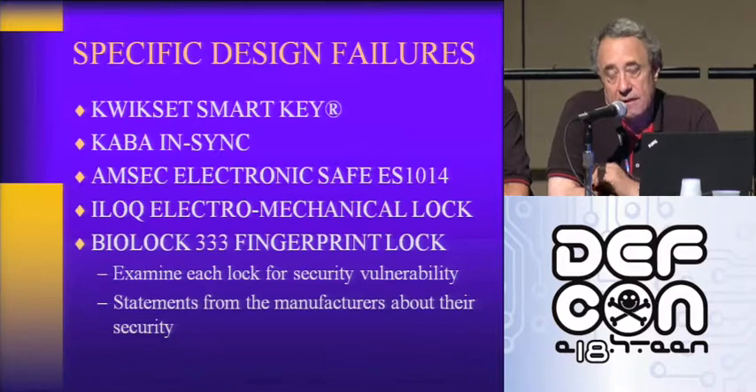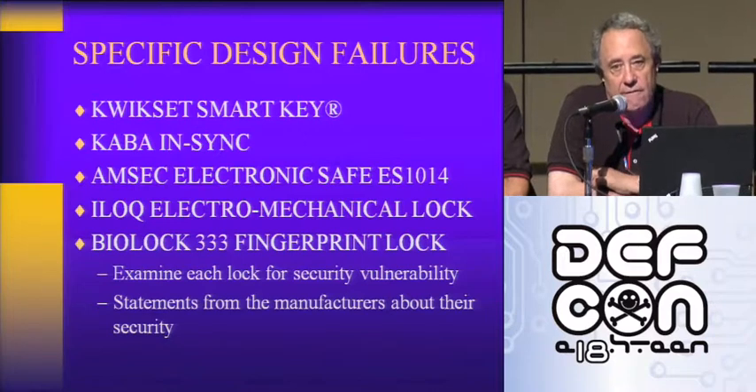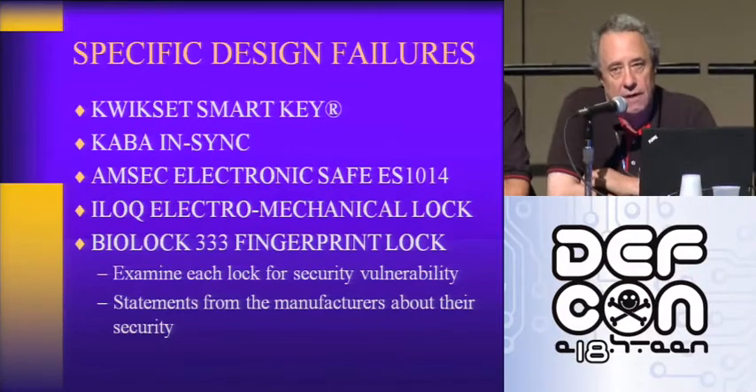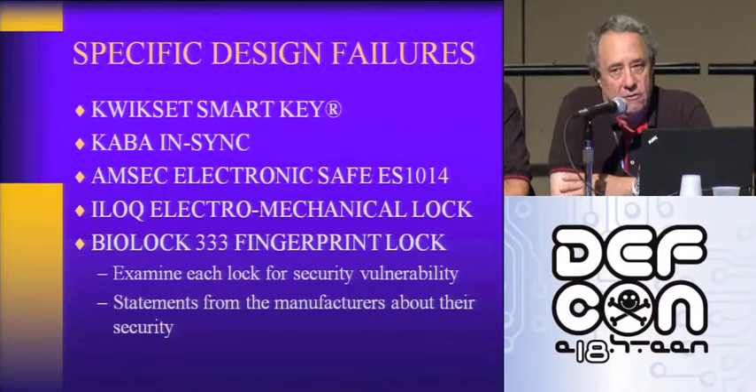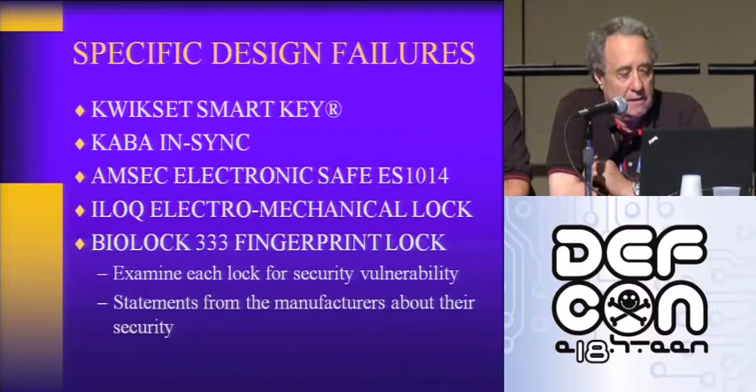There's a lot of misrepresentation — either knowingly or not — by lock manufacturers with regard to the security of their products. A lot of them use the standards as cover, saying their locks meet the standards. The problem is the standards don't cover a lot of issues, especially bumping, which we'll talk about later. The industry has made changes since bumping became public about five years ago, and today we'll discuss specific design failures in five different kinds of locks.